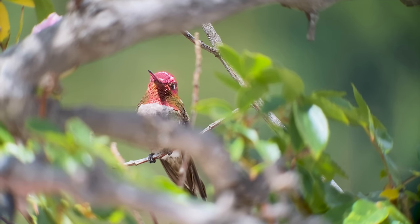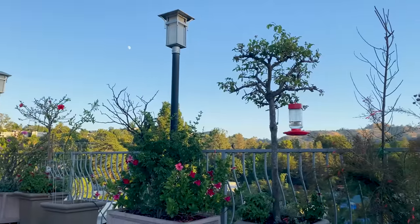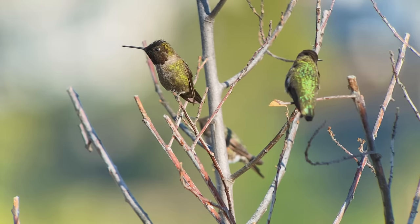They're not always easy to spot, but a hummingbird will find a favorite place on a branch, in a bush, or in a tree, and will sit in that same spot most of the time.